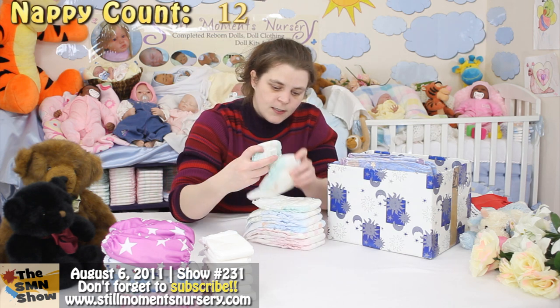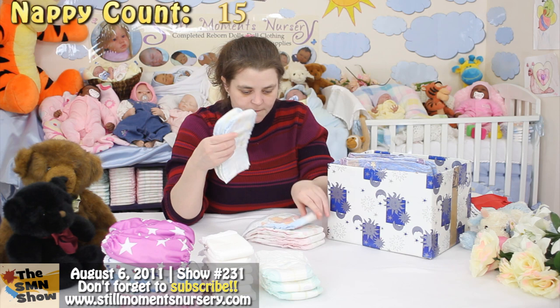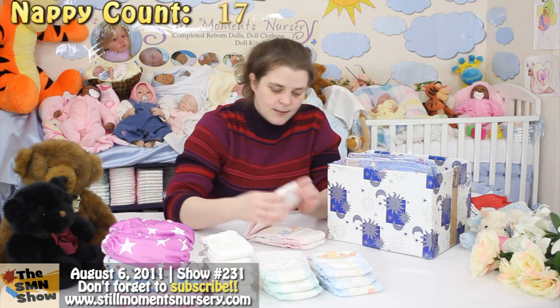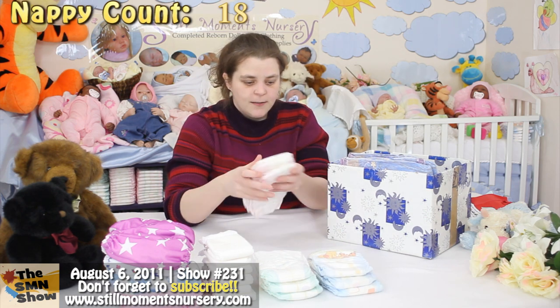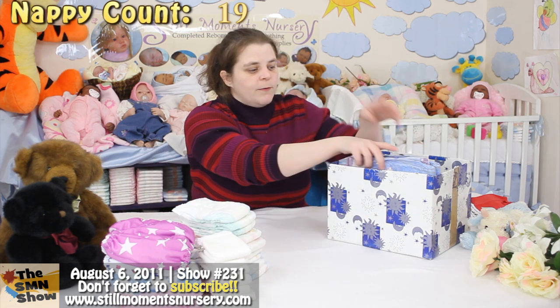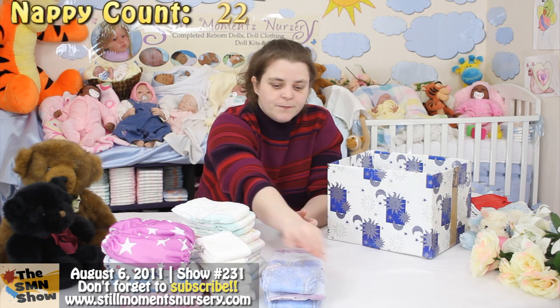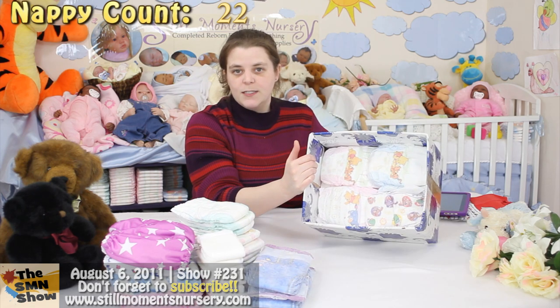We've got 11, 12, 13, 14, 15, 16, 17, 18, 19. And we've got 20, 21, 22. We've got some goodies in the bottom.